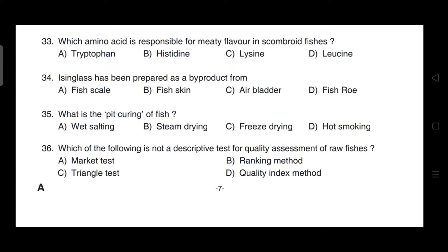Isinglass has been prepared as a byproduct from — correct answer is option C — it is prepared as a byproduct from the air bladder.